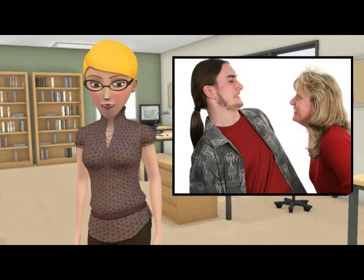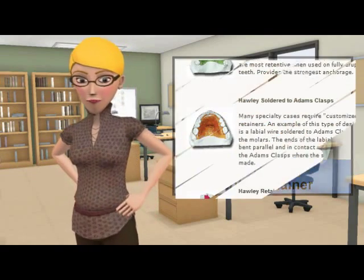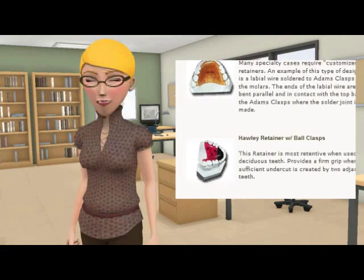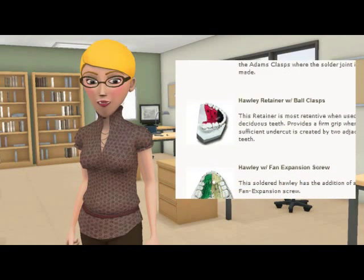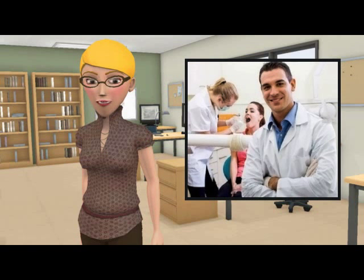Sorry George, but this time your mom is right. The Hawley type retainer is one of the most widely used retainer types for after-braces retention, so many people tend to think that they are not used for any other reason. In fact, there are many variations on the Hawley, and in some cases retainers can be prescribed instead of braces treatment. Consult your dental professional about your specific case to see if retainers are the right answer for you.